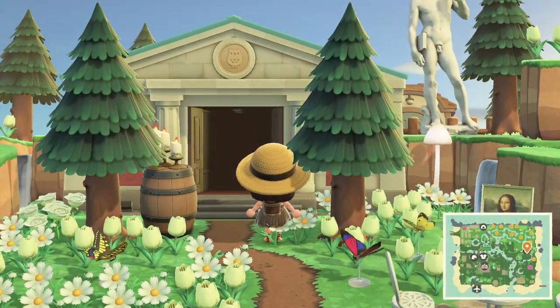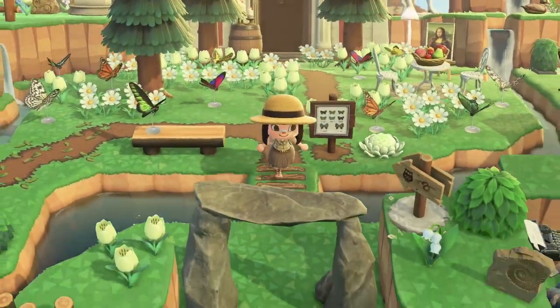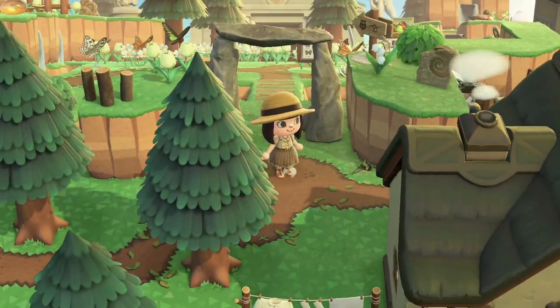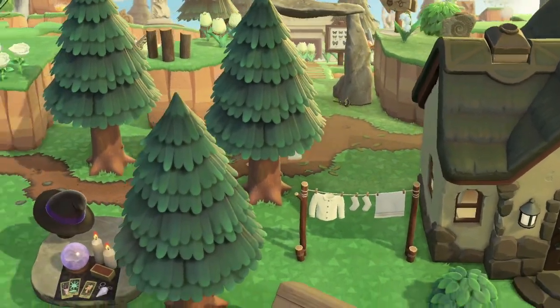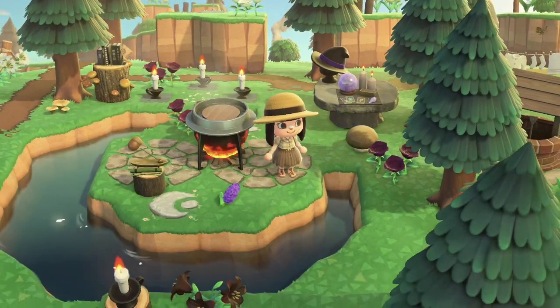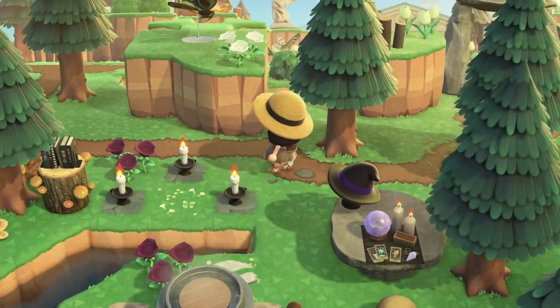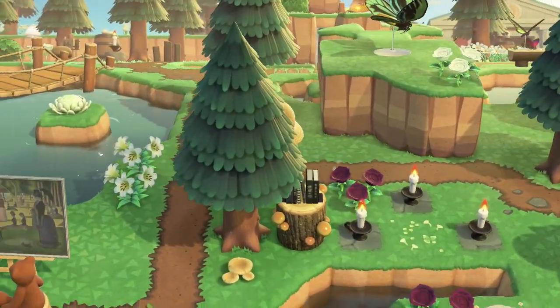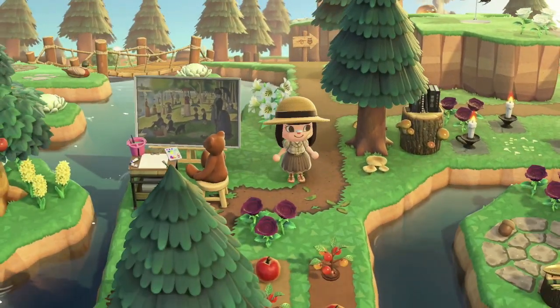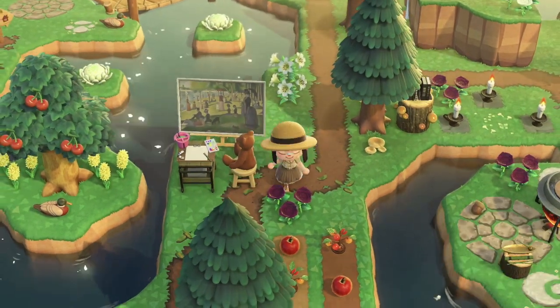Just look at the terraforming next to it. Oh my gosh, there's a witchy area — like a place with a cauldron for spells and stuff. This is amazing! There's a bear painter — go bear, follow your dreams!